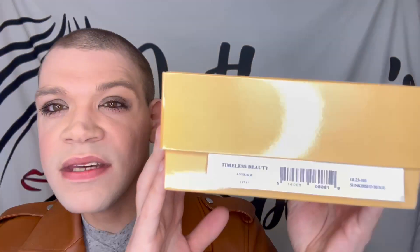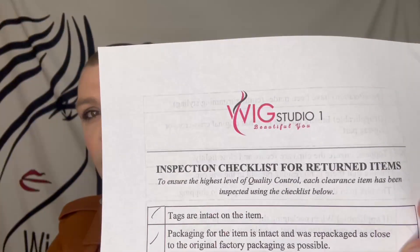Let's move on to the last wig I got on my clearance haul. The last wig is going to be an unboxing - I have not touched this one yet. I really wanted to show exactly how one of these wigs comes from the Wig Studio One headquarters where they ship out all their clearance items. This one is by Gabor - this is Timeless Beauty in Sunkissed Beige, not the rooted version. I've always wanted to try the unrooted version of Sunkissed Beige. I've only ever tried Sunkissed Beige SS, which is the soft shades version. So I'm going to take the top off and show you how they package it. They give you this little pamphlet inside.